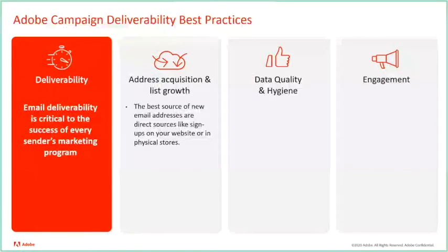How addresses are acquired is very important, and using a website or physical location can work quite well. However, you still have to be mindful of how new recipients will opt in to receive your email.